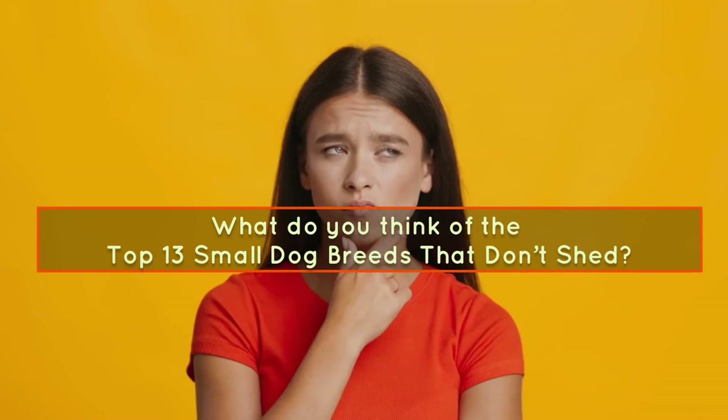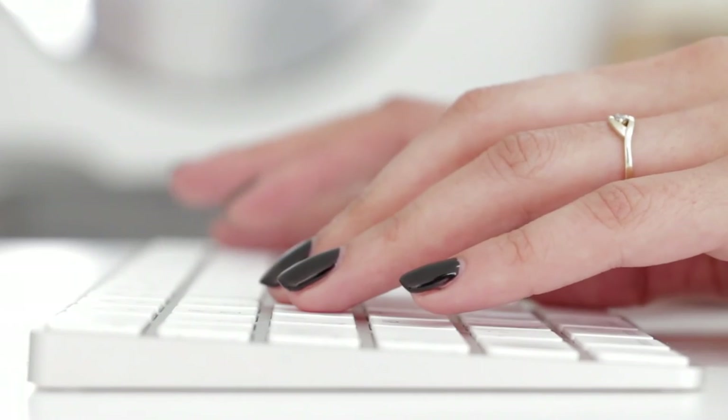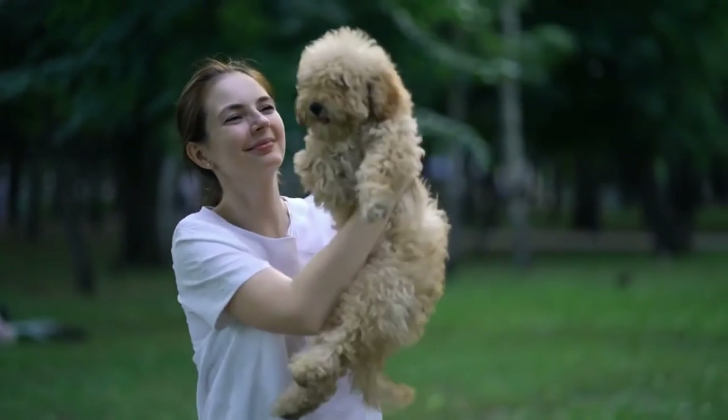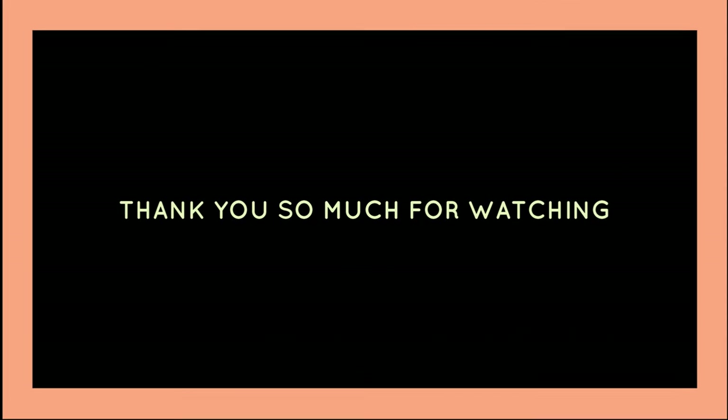So what do you think of the top 13 small dog breeds that don't shed? Let us know in the comments and share your experience with other interested dog owners. If you find this video useful, it would be great if you subscribe to our channel so you don't miss new videos and learn about dogs every day. Thank you so much for watching.